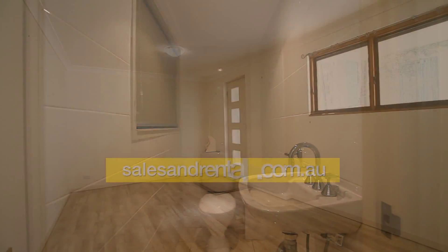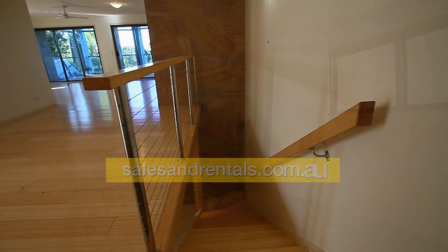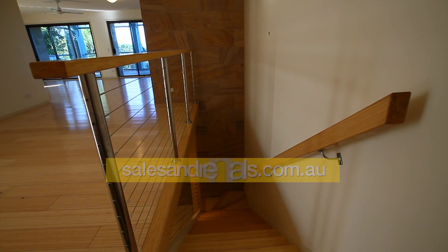We've got a guest toilet on this level, and also here's a view of the fifth bedroom. Then we go downstairs to the lower level.